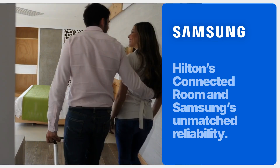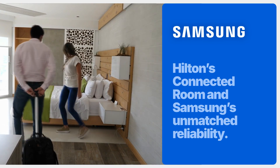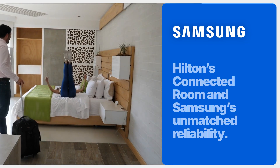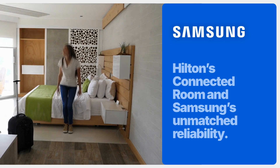Hilton's Connected Rooms are all about personalization and next-gen comfort. And with Samsung's unmatched reliability, it's the perfect combination for Hilton's property improvement plans, renovations, or new builds.